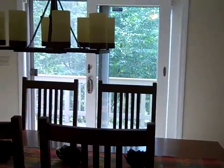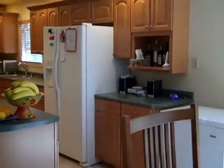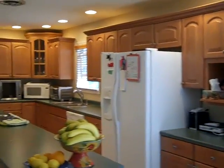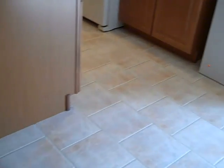Walking through the large door into the formal dining room, we have a deck right off the back of the house. Right into the kitchen: custom cabinets, large island, very nice detail, tile floors.